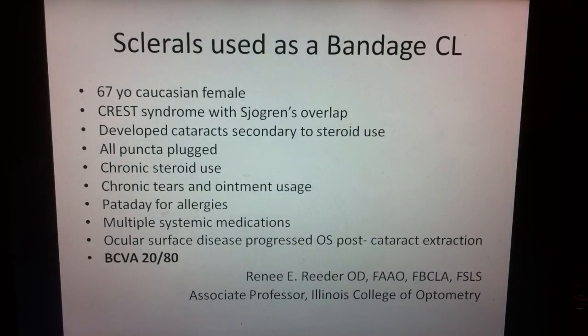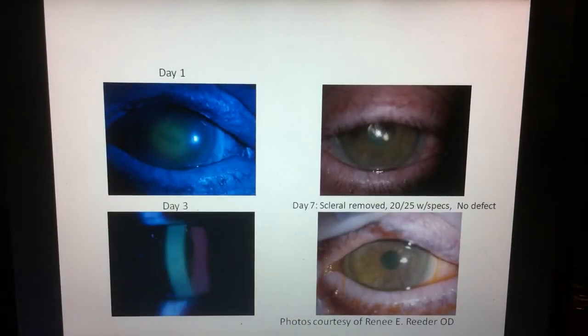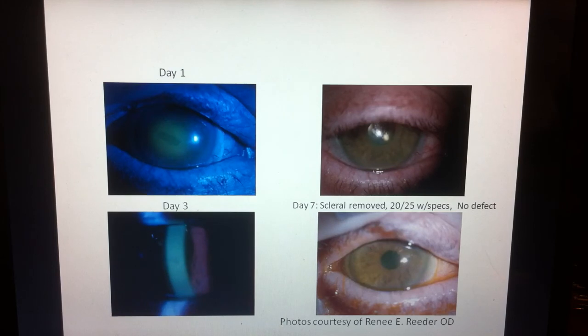I wanted to share a bandage contact lens case. A scleral lens is a bandage contact lens. This patient had Sjogren's and Crest syndrome and had an abrasion occur while getting a YAG procedure. They fit her in a 14-millimeter scleral lens because soft lenses were still causing edema and dryness. On day one this is what it looked like. By day three, Dr. Reeder took out the lens and did the staining — there was still a little staining. By day seven, the scleral was removed and she was seeing 20/25 with glasses. The drops used — ofloxacin — were placed inside the scleral bowl four times a day. After seven days, there was no defect.